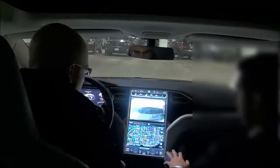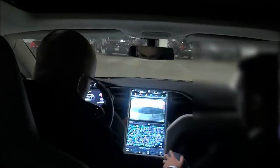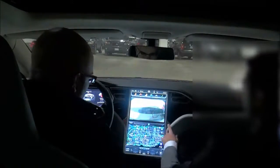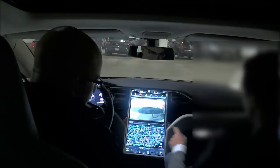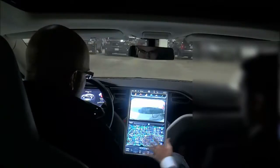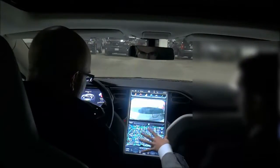This is basically the center touch screen, where you can control most of the features of the car. You only have two physical buttons here — one is for your hazard lights and the other is for your glove box. But then you have 17 inches of touch screen real estate to essentially do whatever you want to do.